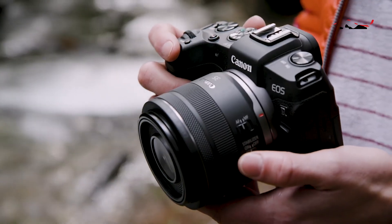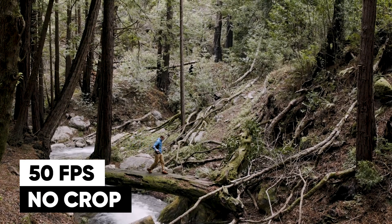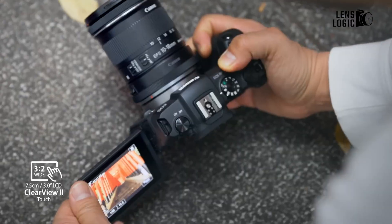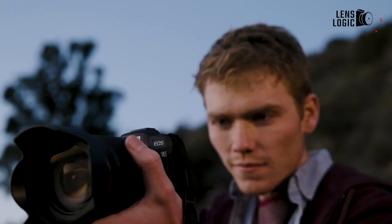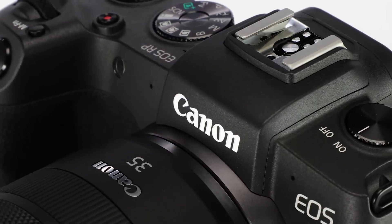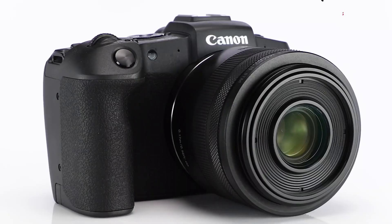However, it enables 50 frames per second without cropping in 1080p mode and has dual pixel focusing. The RP isn't designed for lightning-fast performance in terms of speed. It provides a 4fps servo AF burst mode and a 5fps one-shot mode. This is an extremely high level of performance for a camera that isn't made for action-packed sports photography.